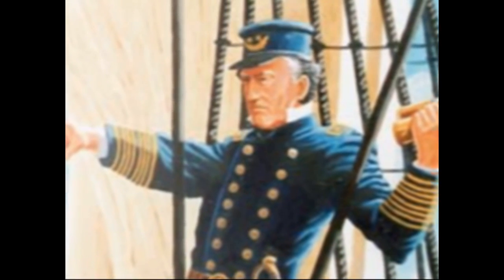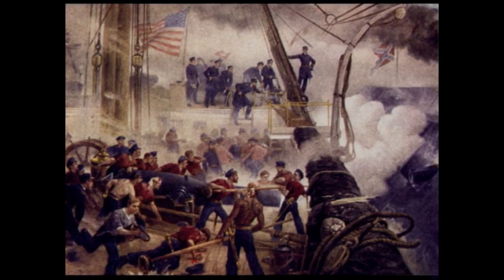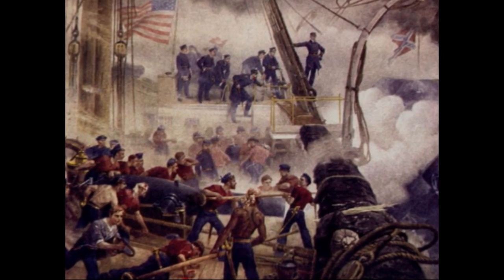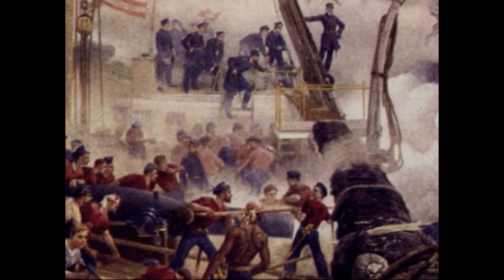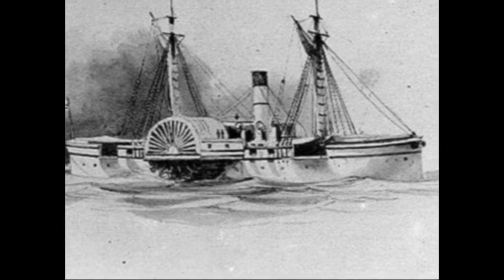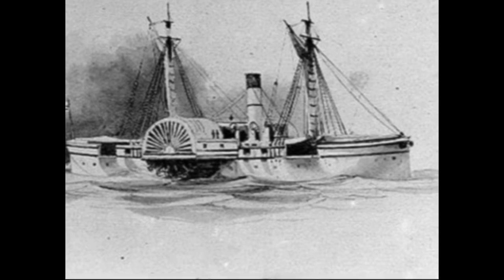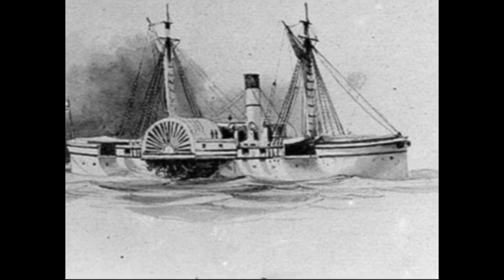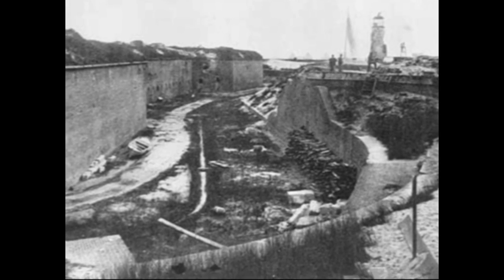His fleet had broken through into the bay. The fate of the Confederate fleet was sealed and quickly dealt with. The Selma was overhauled and captured by the Union Metacomet. The Gaines was badly damaged, forced to run herself aground to avoid sinking, and then burnt by her crew to avoid capture. Only the Morgan escaped, taking shelter under the guns of Fort Morgan and then slipping through the Union fleet later that night.